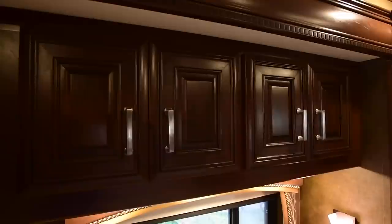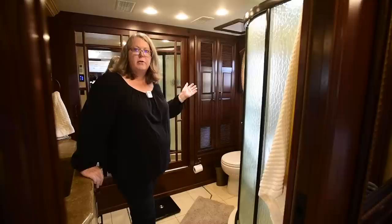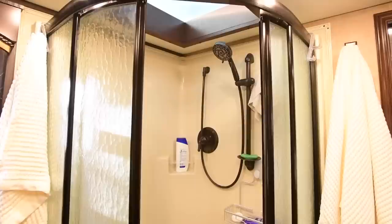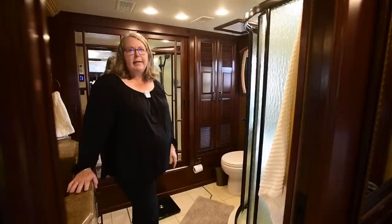We're in the master bathroom, all the way at the back end of the coach. We don't have access to this bathroom when we're driving, but that's not a problem for us especially with the half bath. We have quite a large shower, and because of the skylight up there there's a lot of headroom, which is really nice especially for taller people like Brian.